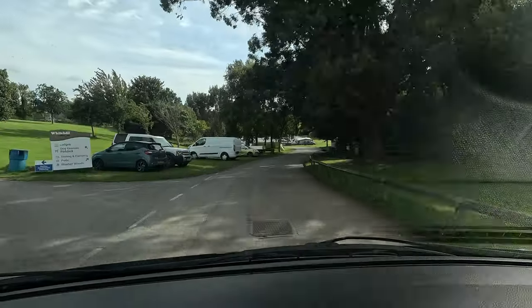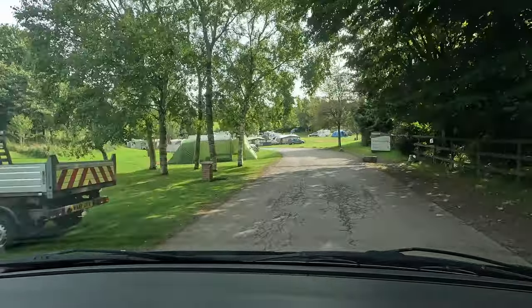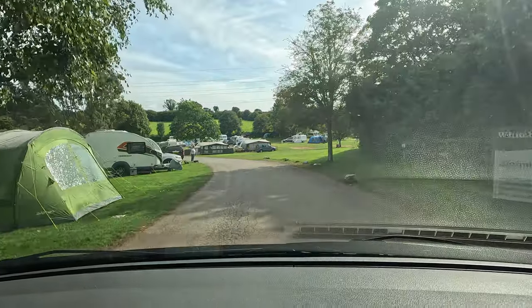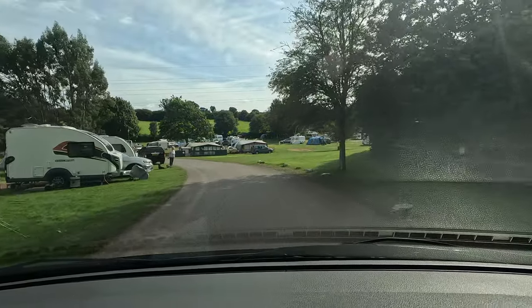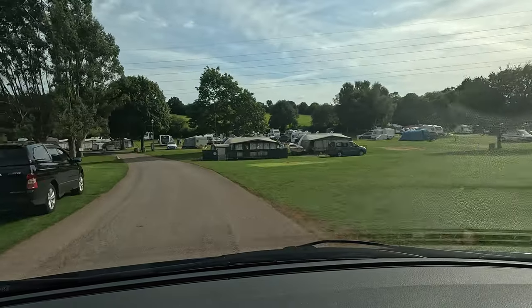The road to your left takes you up to the static area of the vans, so you can go for a wander around there, but there are no touring pitches up there. These are your touring areas — you've got Coom Meadow and Great Orchard.